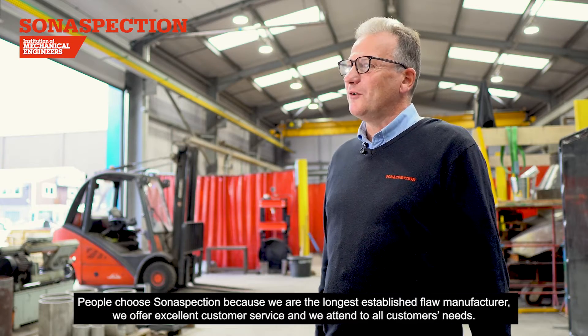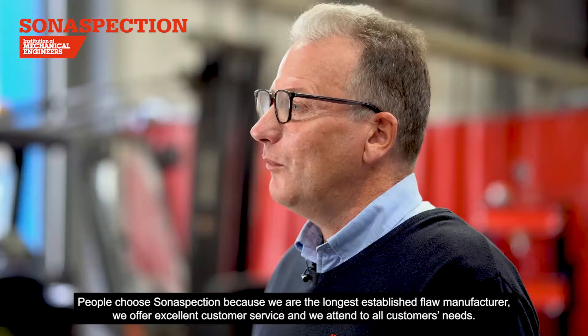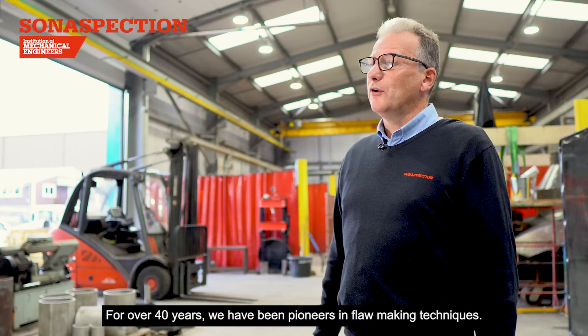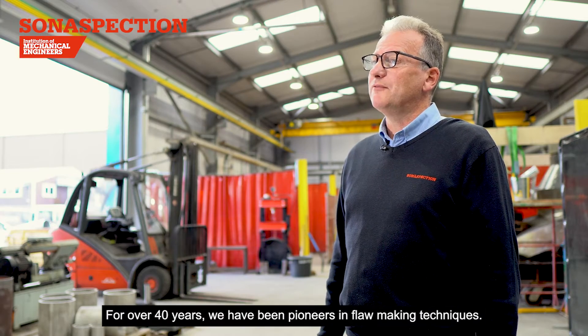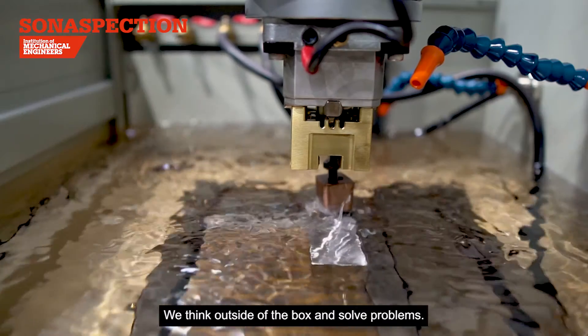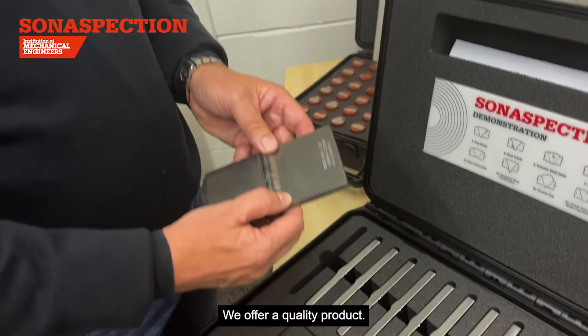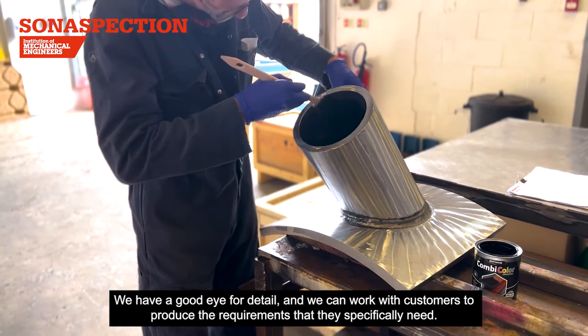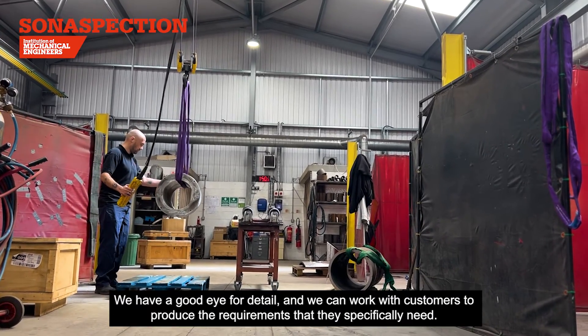People choose SonaSpection because we are the longest established floor manufacturer. We offer excellent customer service and we attend to all customers' needs. For over 40 years we have been pioneers in floor making techniques. We think outside of the box and solve problems. We offer a quality product, we have a good eye for detail and we can work with customers to produce the requirements that they specifically need.